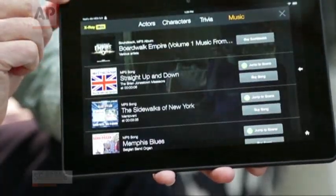You can also discover trivia about things that have happened in that movie, or even music that's playing in that movie.